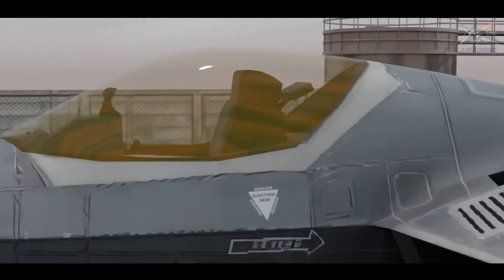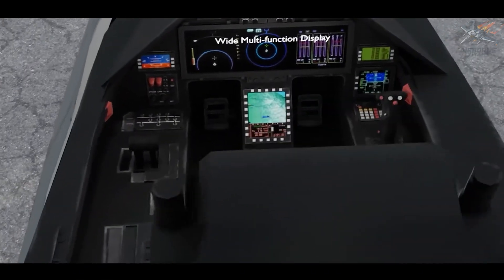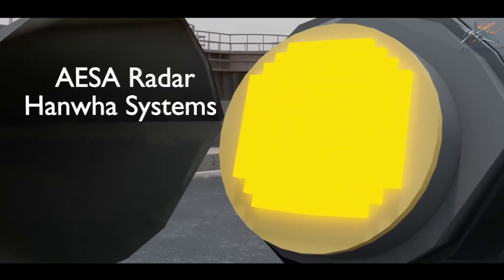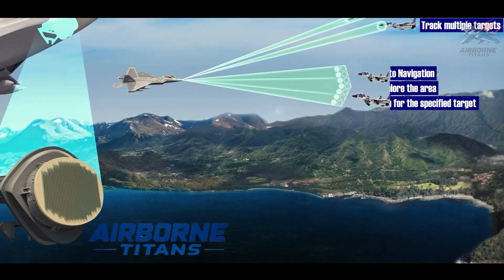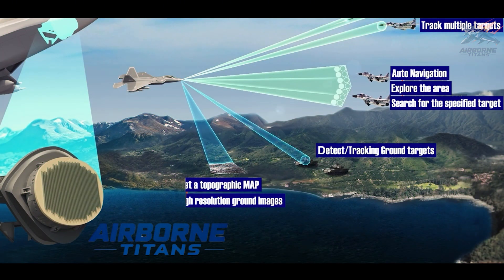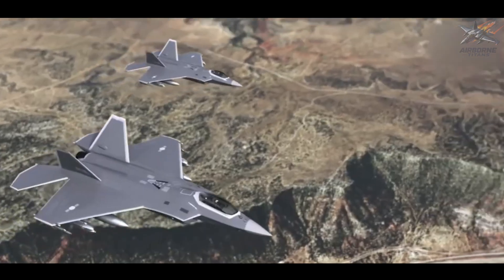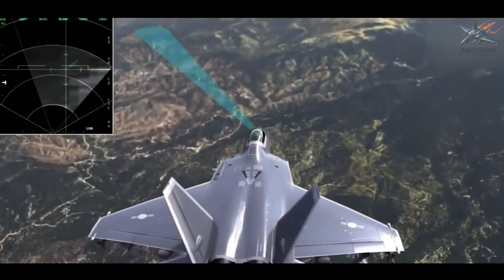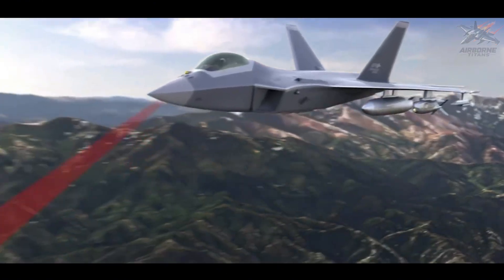At the core of the KF-21's combat effectiveness is its advanced avionics system. Equipped with an active electronically scanned array, AESA radar, the Boramai has powerful detection capabilities, allowing it to track multiple targets over long distances. The AESA radar provides higher resolution and is less susceptible to jamming, which is crucial for survival in electronic warfare environments.